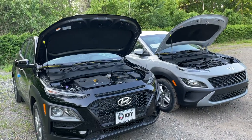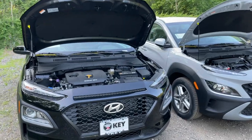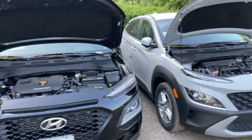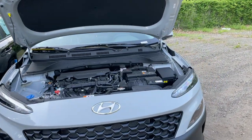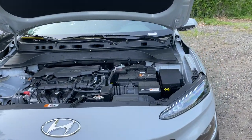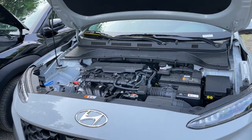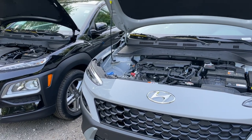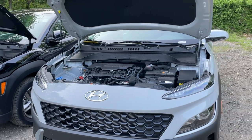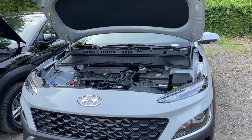For the engines, both of them have a 2.0 naturally aspirated 4-cylinder engine. The 2021 has a 6-speed automatic transmission. The 2022 has an IVT, basically a CVT — Hyundai calls it an IVT and it is very similar to a CVT transmission. Both produce 147 horsepower and 132 pound-feet of torque. Fuel economy on the 2022 is 28 city, 33 highway, and 30 combined.